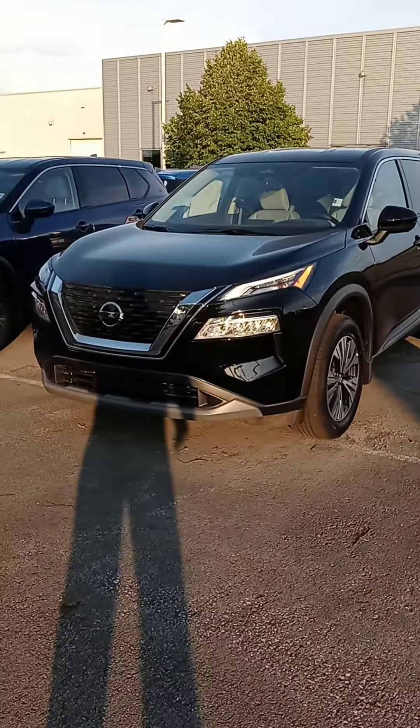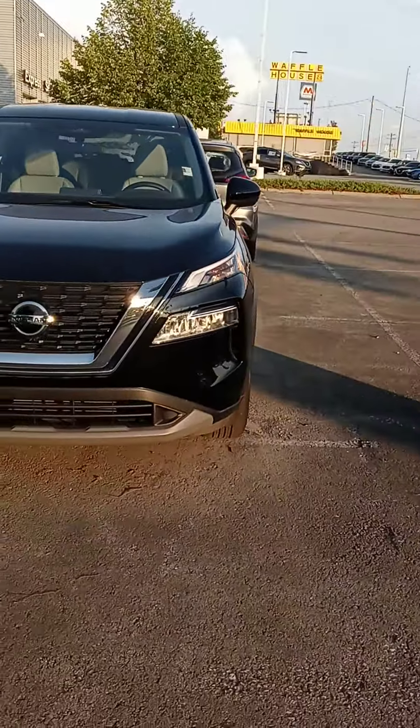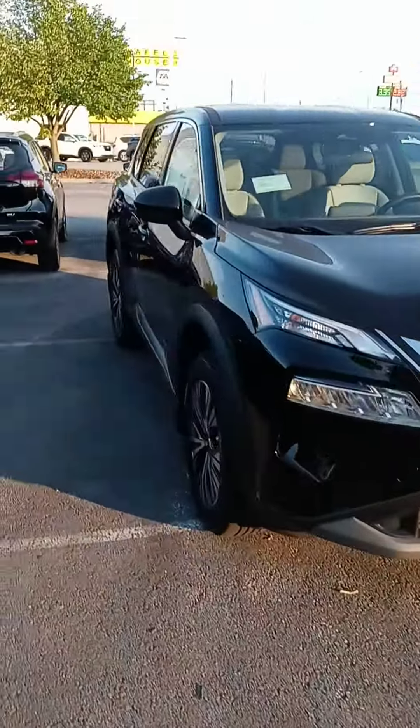Hi Amanda, how are you? This is John and Victor, your Nissan team. Here's that Rogue that you looked at online — I did want to let you know that it is here and available.